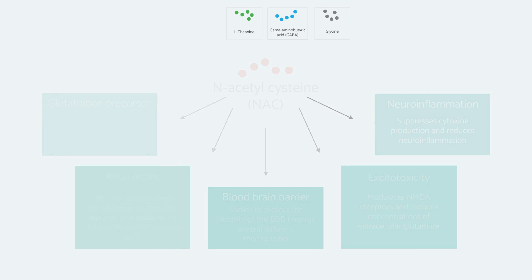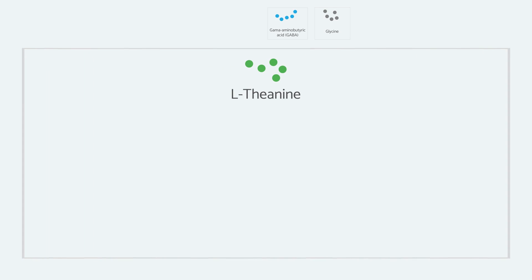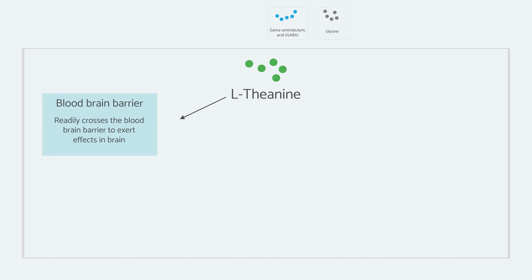Another amino acid you are probably familiar with is L-theanine. This is a non-proteinogenic amino acid, meaning we do not actually incorporate it into our own proteins, but it does exert physiological effects. It is found in green tea, which is what most people associate L-theanine with. In supplemental form at quite a high dose, the bioavailability is very impressive and it readily crosses the blood-brain barrier, so it can get into the brain and have clinical utility.